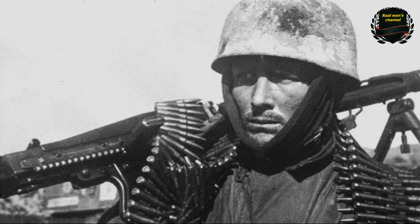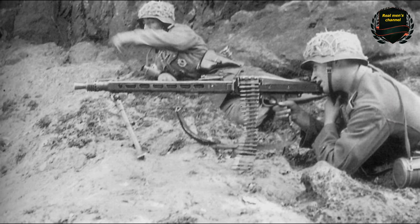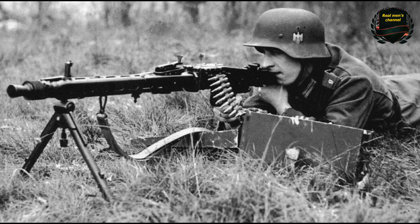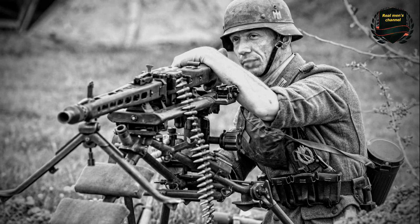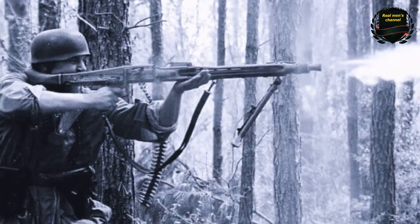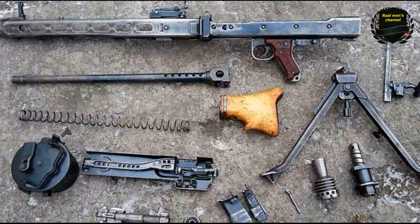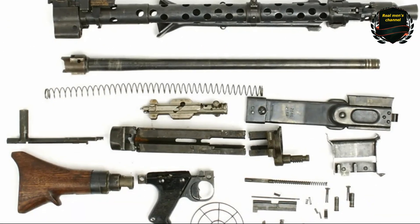As a result, the next machine gun, the MG-42, was not so much an improvement as a simplification — a deliberate downgrade and cost reduction of the masterpiece. It turned out to be about 30% cheaper than the previous model and required 50% less metal in production. It was manufactured using stamping and spot welding, technologies already widely used in the Soviet Union. The MG-42 consisted of only 200 parts, compared to 258 in the MG-34, which increased the overall reliability of the system.